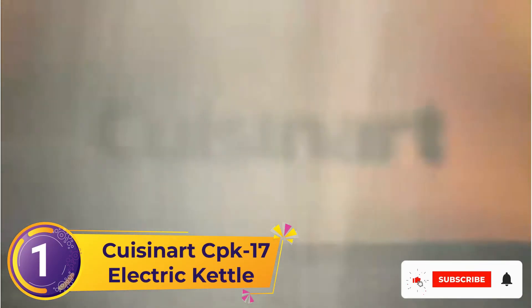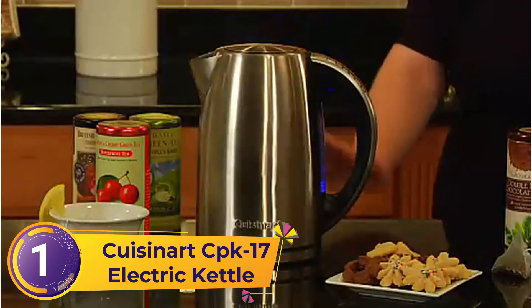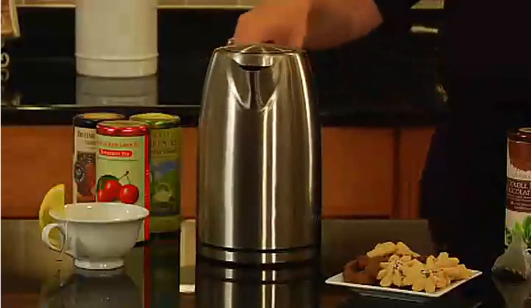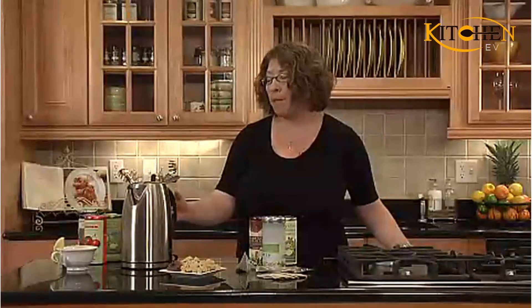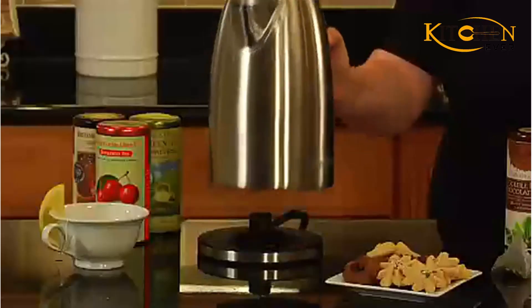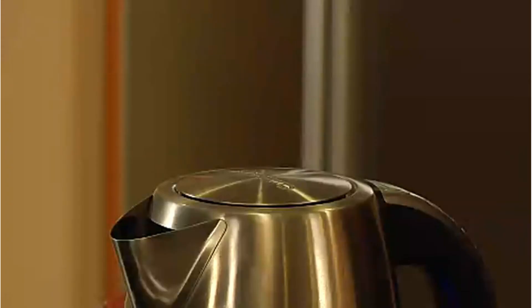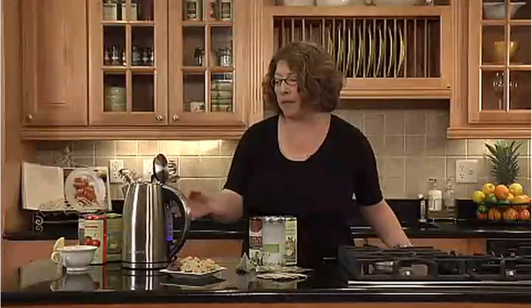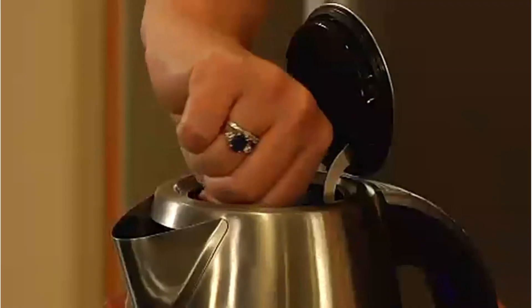Number 1: Cuisinart CPK17 Electric Kettle. There are many electric kettles on the market, but this one has everything you need in an electric model. This 1500-watt stainless steel electric kettle holds a little more than 7 cups and was able to get water to a boiling point in 2 minutes during our tests. Our home tester also found that even when pouring at a high flow rate, there were no boiling water splashes outside of a regular coffee mug. What makes this kettle so special is that there are 6 preset heat settings for a variety of teas and a button to keep heated water warm for 30 minutes.